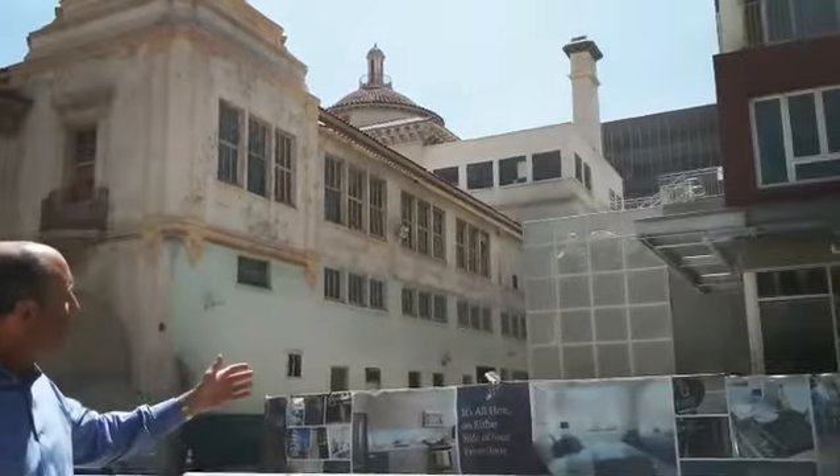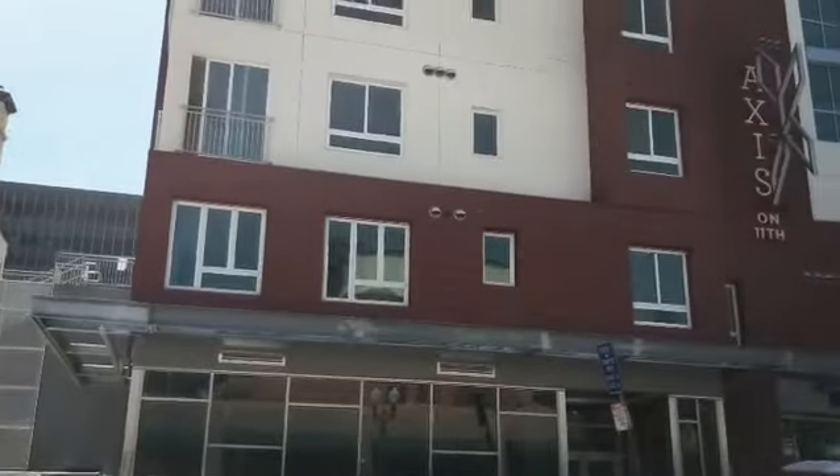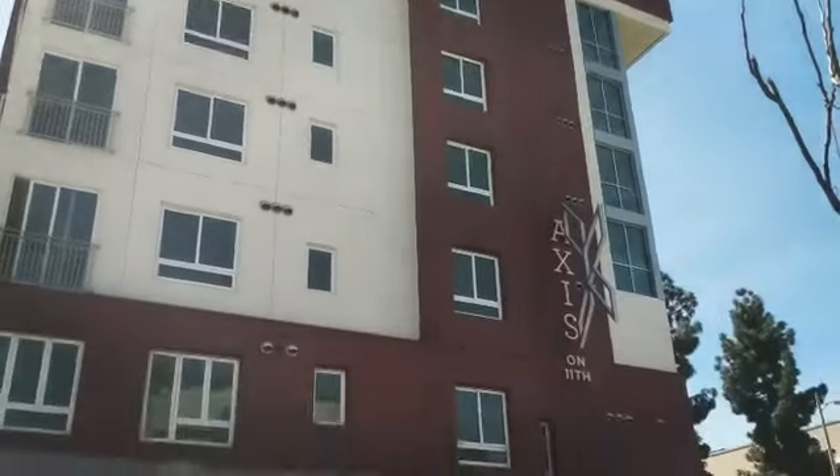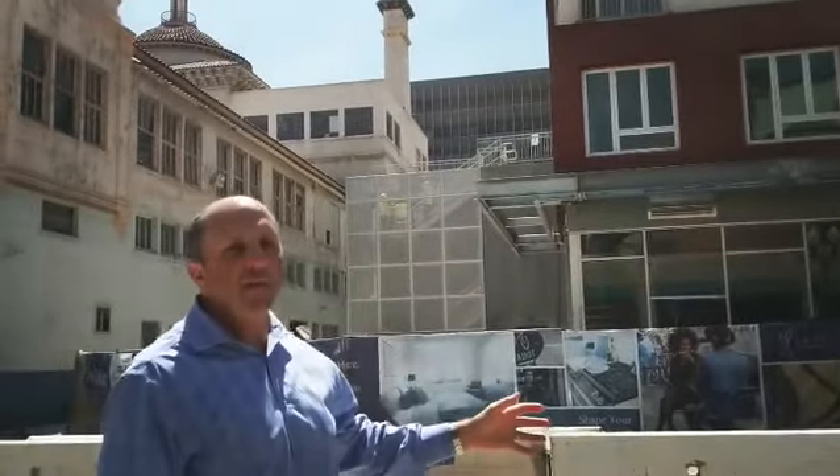Immediately next door was the parking lot for the Herald Examiner building. This is now called Access. It's residential units — it's going to be apartments.